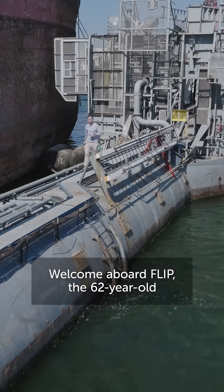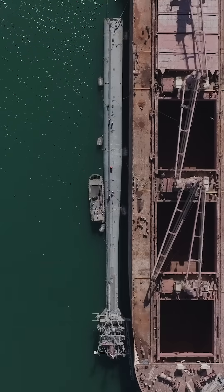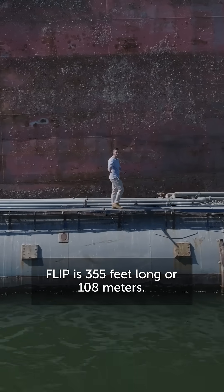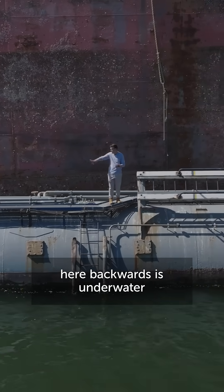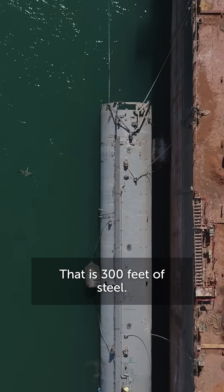The 62-year-old research vessel that is well and truly one of a kind. Flip is 355 feet long, or 108 meters. That basically means that everything from here backwards is underwater when it's vertical — that is 300 feet of steel.